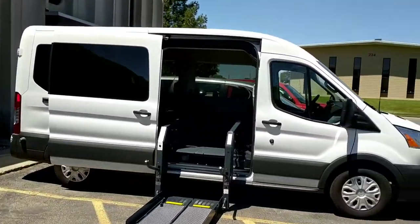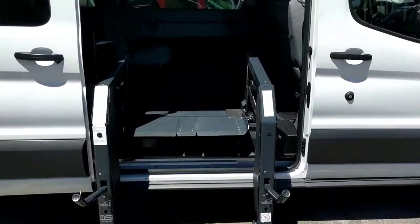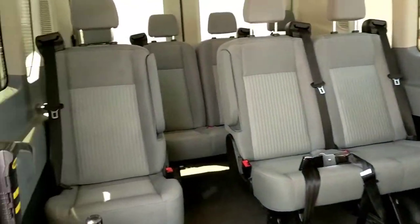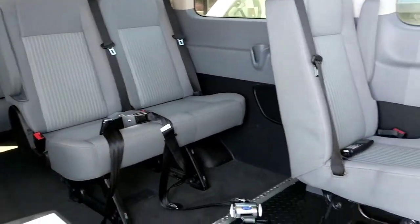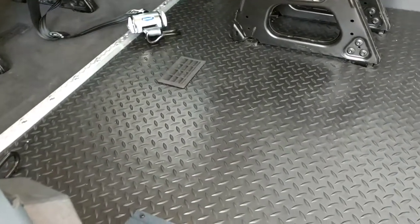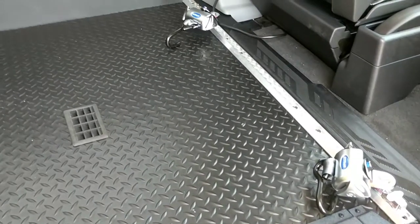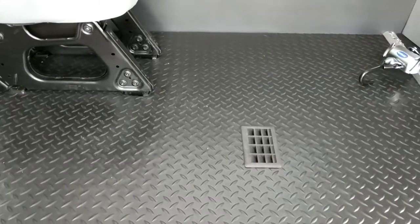Ford Transits make great wheelchair vehicles with options out the side and out the back, and many different configurations for the seating. We can accommodate a bunch of different situations. They do require some floor modifications — we do this rubberized floor and it can handle even your heaviest power chairs, and we also maintain the heat.